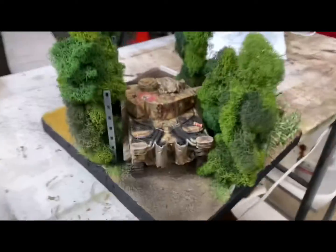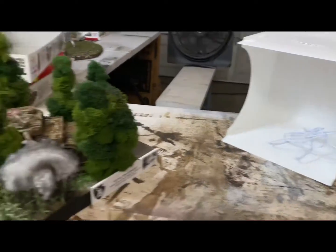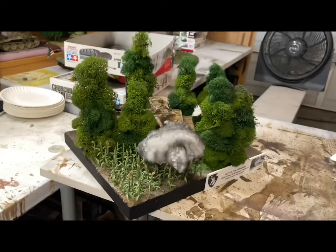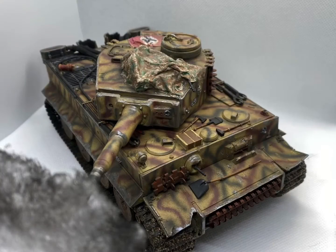Super exciting — there'll be two different videos up tomorrow. One will be of the Tiger standalone in the photo booth, and the other will be a black backdrop, morning sunlight shot of the actual diorama.